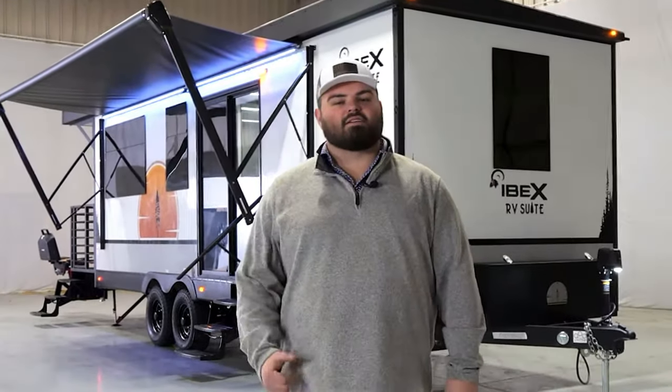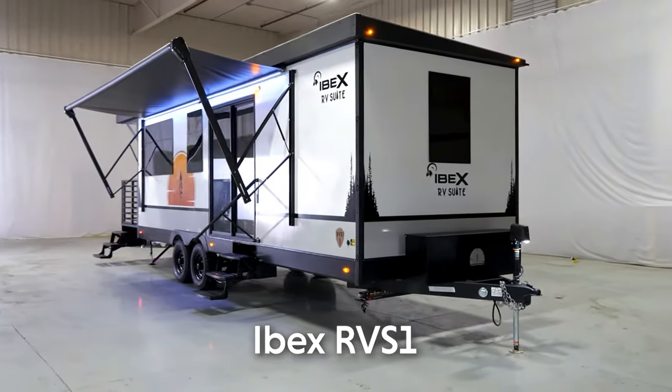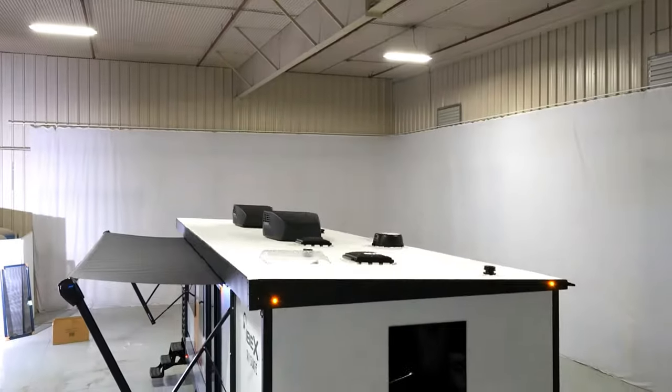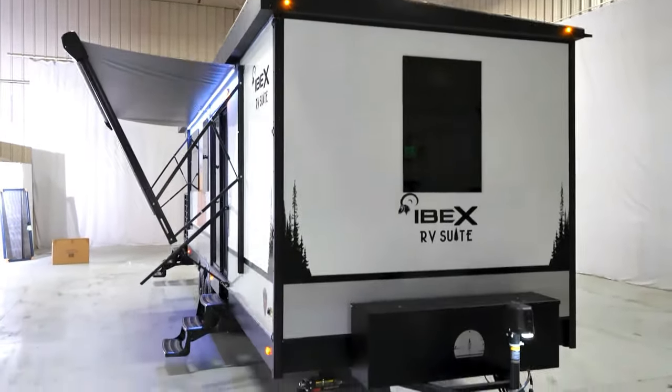Hey guys, Ibex Tom here. I'm excited to show you a new piece that we're just about to offer. It's called the RV Suite by Ibex and it actually won RV of the Year at this past September Expo. Behind me, you're going to be able to see some key features that make this unit stand apart.